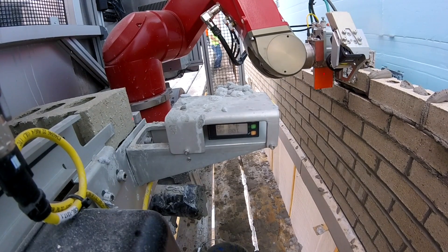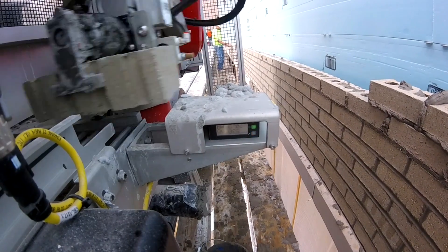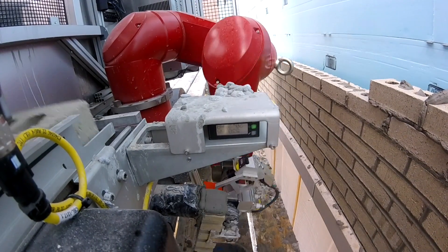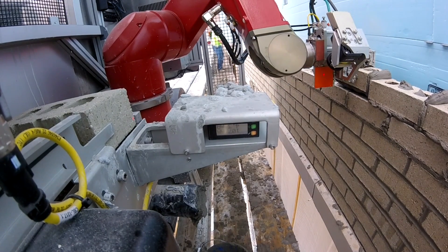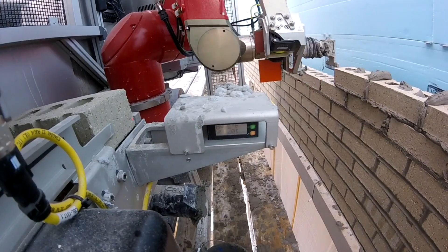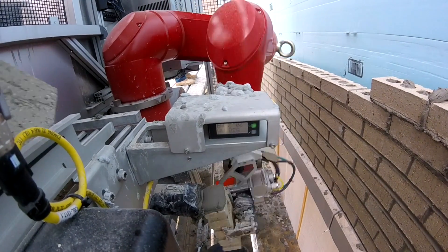During operation, while SAM is working within a given setup, the mason and the tender keep the system fed and keep it operating, but the system works independently of those people. If they happen to step away for a minute, are discussing a particular detail, or are distracted for whatever reason, the system will continuously lay bricks during that time.